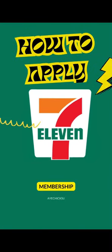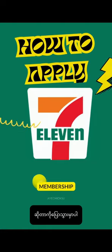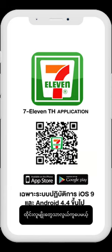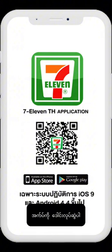Hello guys, in this video I'm gonna tell you how to apply the 7-Eleven membership with your passport. Before that, the memberships are mainly for Thai citizens, but currently it's so easy to apply with your passport through the 7-Eleven application.